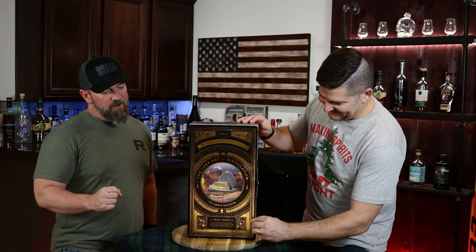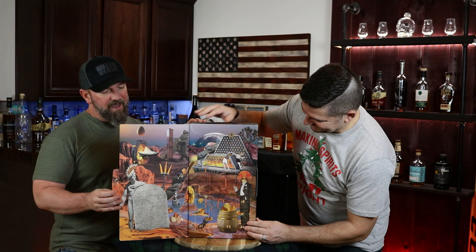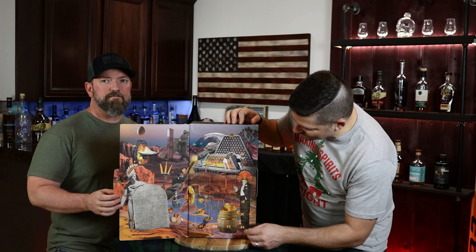Tonight we are starting the Flavier Whiskey Advent Calendar. This is my favorite — the Amber Kingdom edition. This is just like your typical advent calendar. We've already talked about it, so let's go ahead and open it up and see what we got inside.